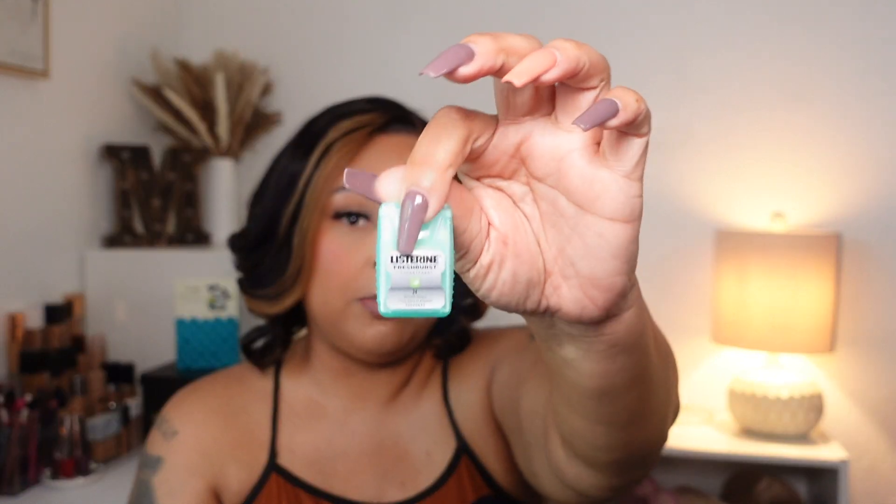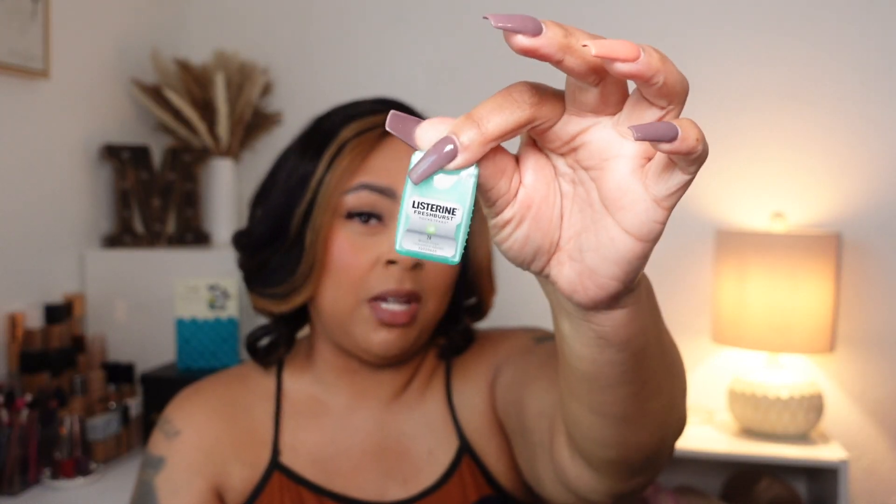Whether it's a concert or going to the mall, I have to keep my breath fresh. This is the Listerine little strips that you can get from any store. I pack this in all of my bags — laptop bag, mini bags, big bag, luggage — whatever, this will be there.